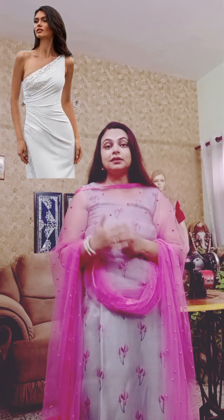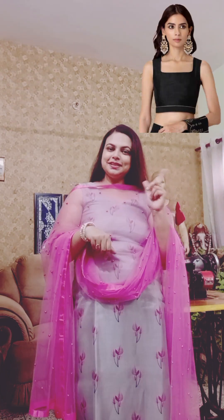This neck pattern is very good on the top of a gown. This is called the Squared neck pattern. If you are making a one-piece dress, then you can try this neck pattern.